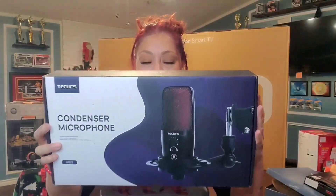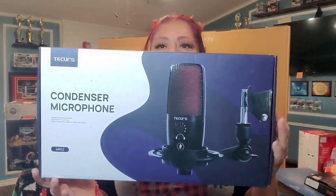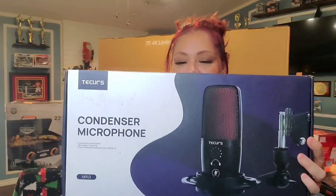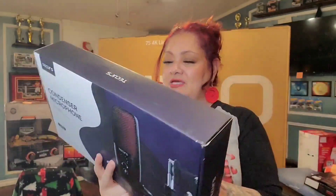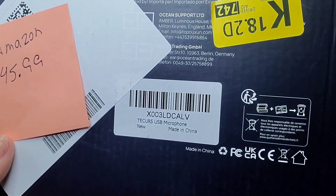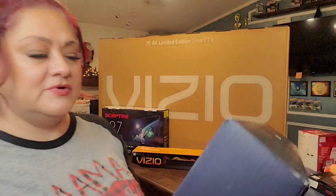I had to write everything down because I couldn't remember where we got things and how much they were — my husband helped out. Another thing he got off Amazon is a condenser microphone. He's already using it. It cost $45.99 at the sale price. Here's the barcode.